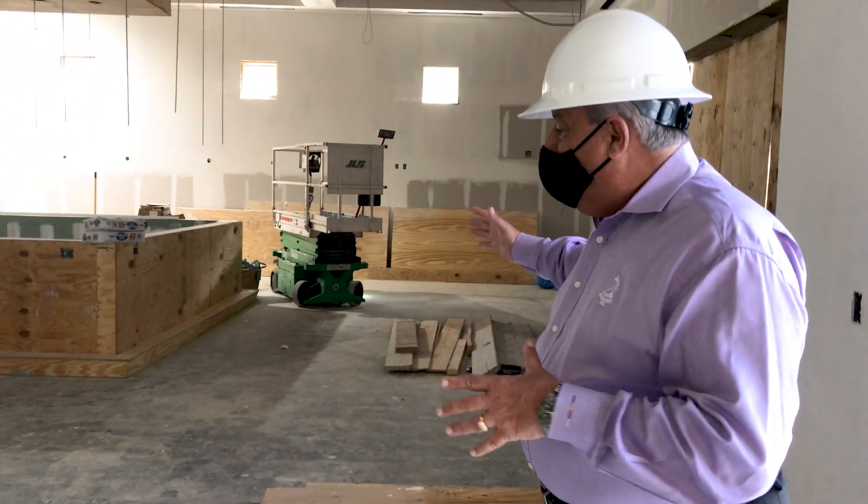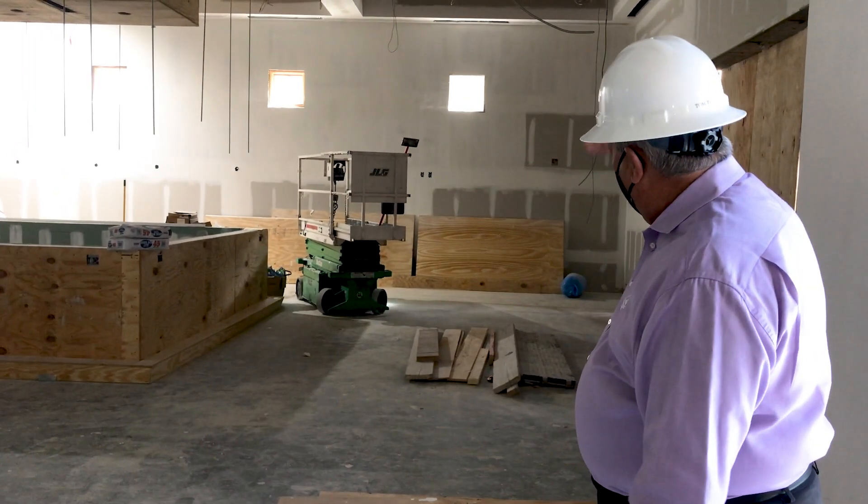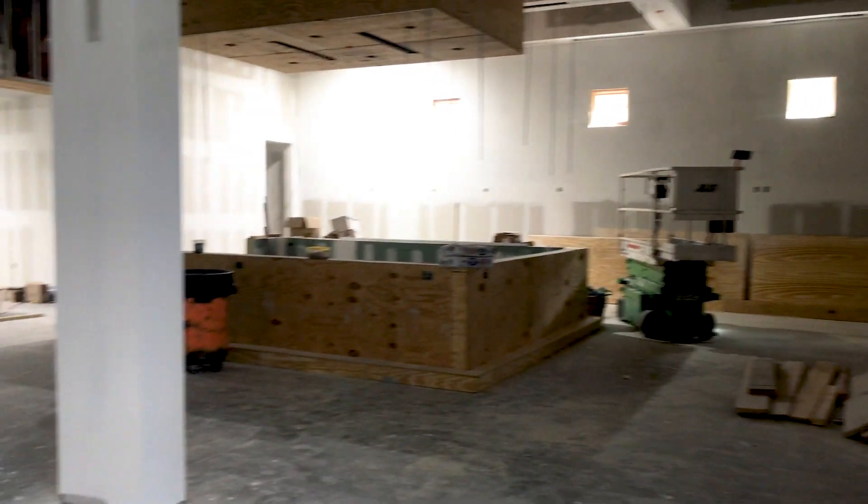What I'd like you to focus in on is, with this area open, the expansiveness that we have from our southernmost wall all the way to where the bar used to be.